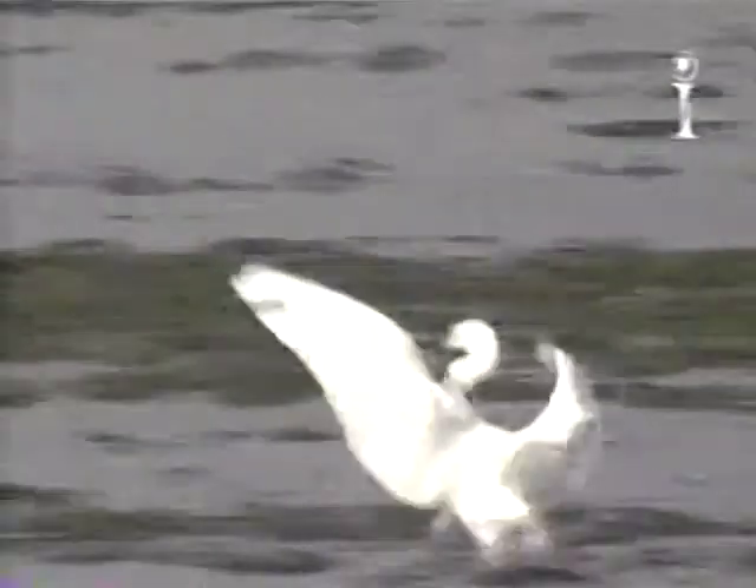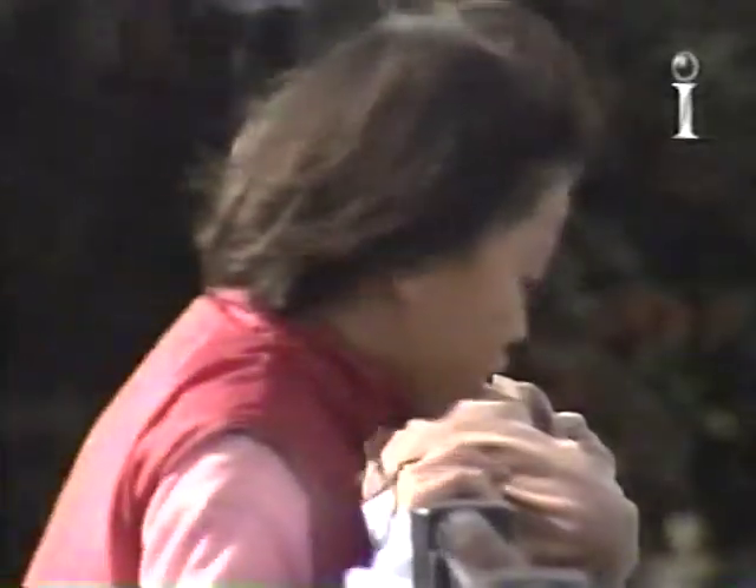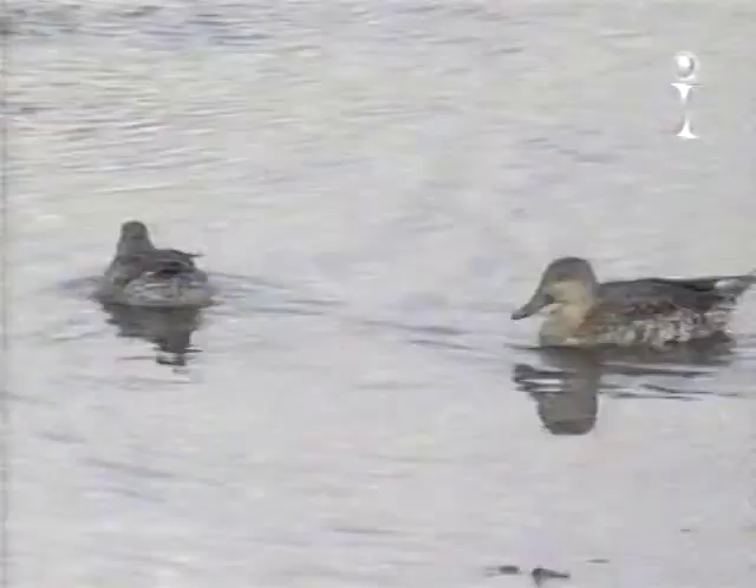Despite its closeness to the capital, Chiba contains many areas of unspoiled nature, like the Yatsuhigata Wildlife Sanctuary. This tidal wetland, protected by the Ramsar Convention, is home to many wild birds, including sandpipers and plovers.